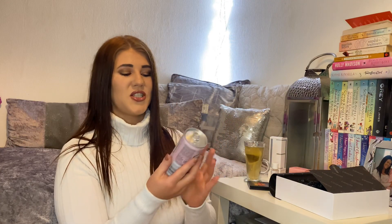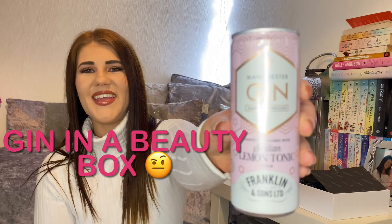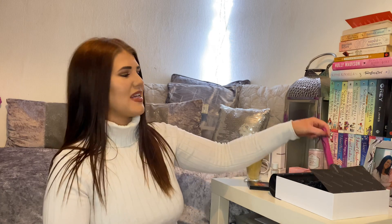We have something here — it's a Manchester Gin Sicilian Lemon Tonic by Franklin and Sons. I have no idea why they put that in there, absolutely no idea. I don't really do gin, but I don't mind like a raspberry-infused gin with some lemonade maybe. That is all I can say about that.